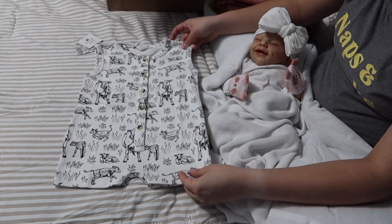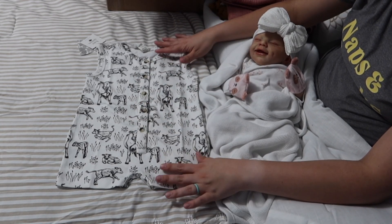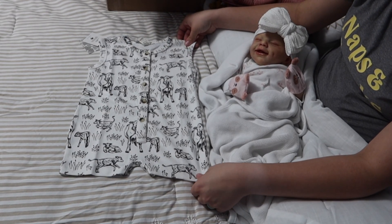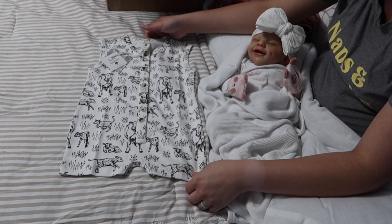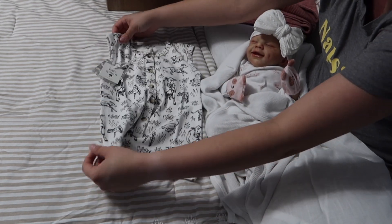This is a little short romper — I don't remember exactly what they called it. It's in a size 18 to 24 months and this is actually going to be worn by our youngest son and then our daughter after that.